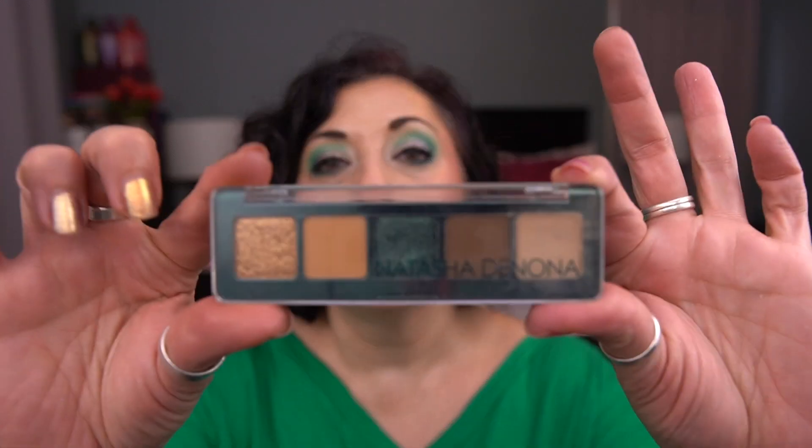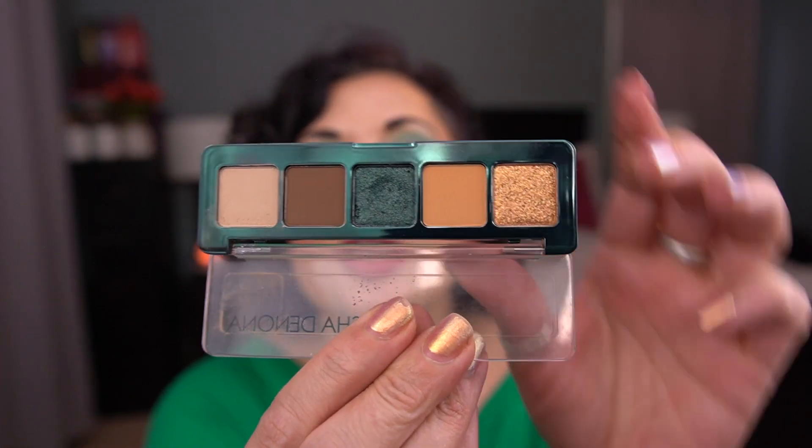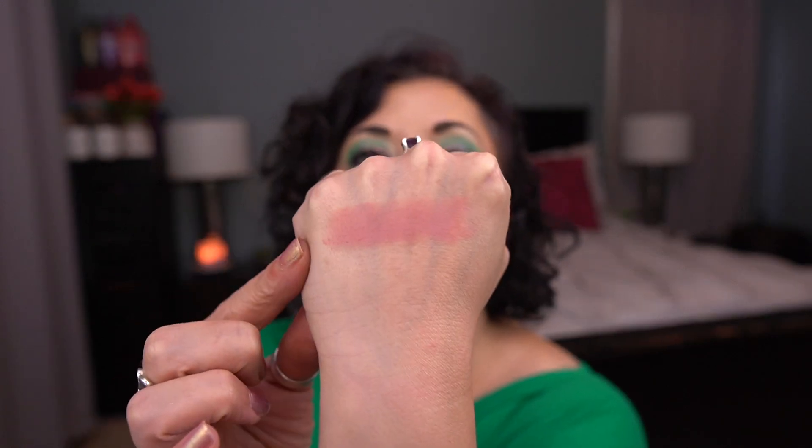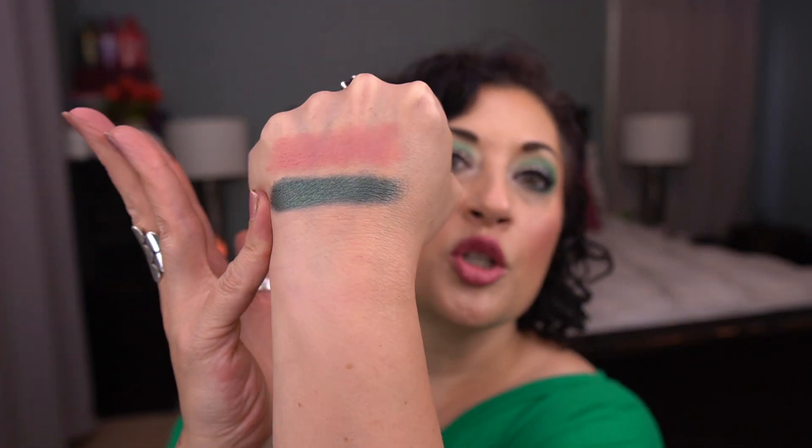From Natasha Denona, I have the Mini Metropolis palette and I'm working on the shade Jubilee — that green shade in the center. I have a little bit of a dip going but I'm not close to pan. I typically use this for green looks, but I did something different today. It's a really beautiful color. I don't think it's going to be close to hitting pan before the next update.